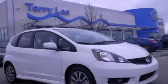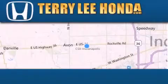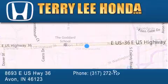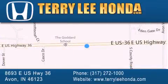We invite you to contact us today to learn more about this vehicle. At Terry Lee Honda we offer new Honda cars in the Indianapolis area, along with used cars, trucks and SUVs by today's top manufacturers.